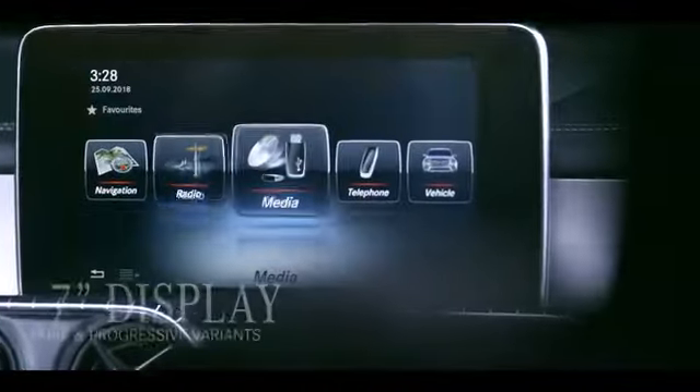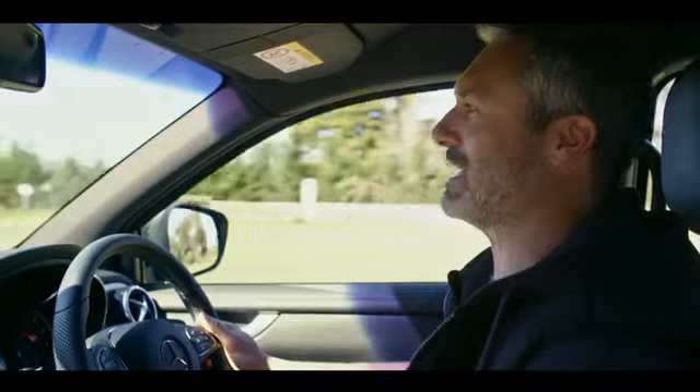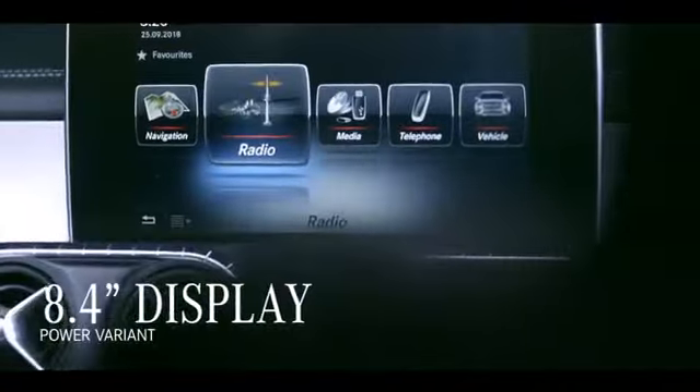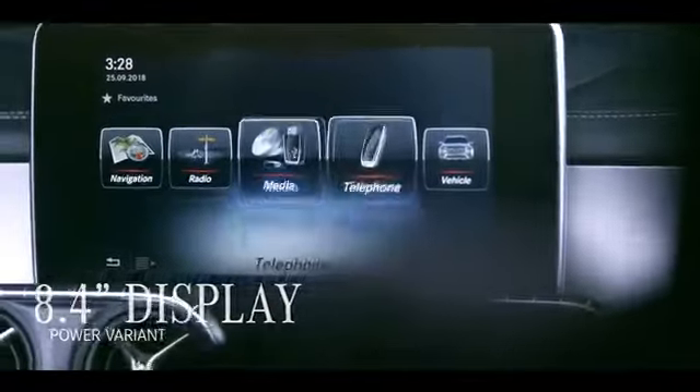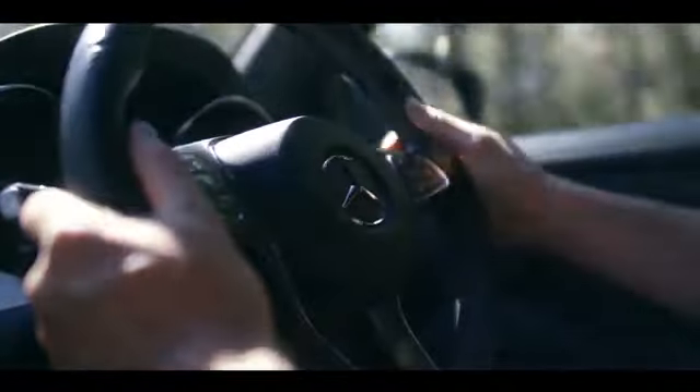In the cabin, the HD display is controlled by a scroll wheel and touchpad fitted to the centre console. It means you can do everything you need to with your left hand in a natural position without taking your eyes off the road. You can control a lot of the centre console features from the steering wheel too.